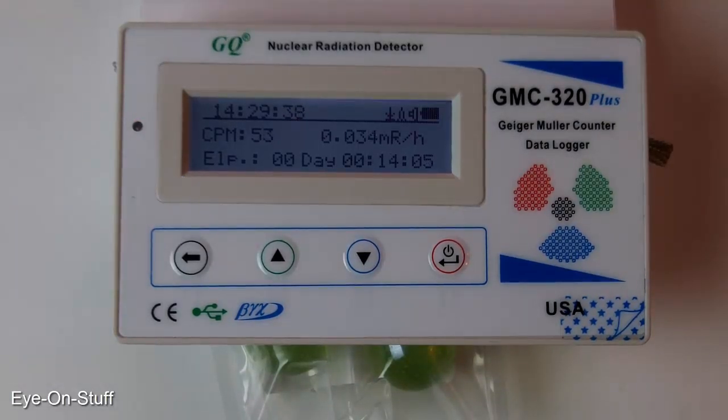It looks like I'm getting about 50 counts per minute, or a little above 50 counts per minute. I guess I might get a higher reading if I removed the marbles from the plastic bag, but I'll just leave it in the bag. I kind of expected more radiation from these marbles, but they say that these have a small amount of radiation, and that is true — it's a small amount, mainly gamma and beta. So that's everything I have for you today.